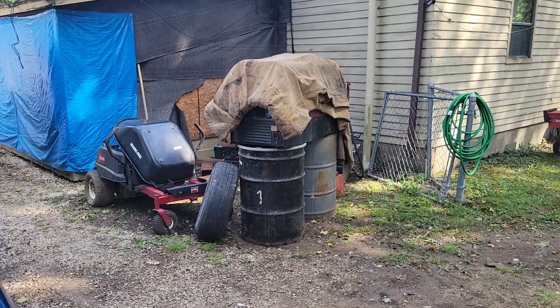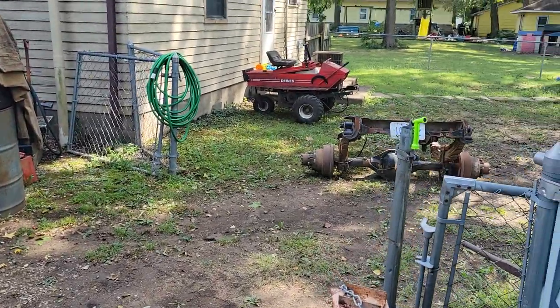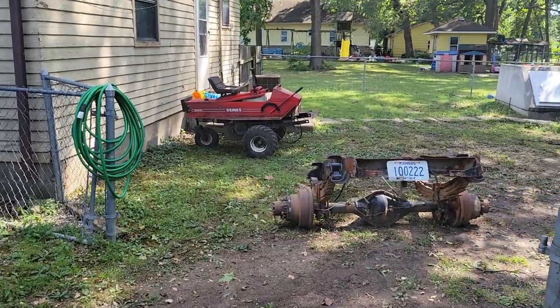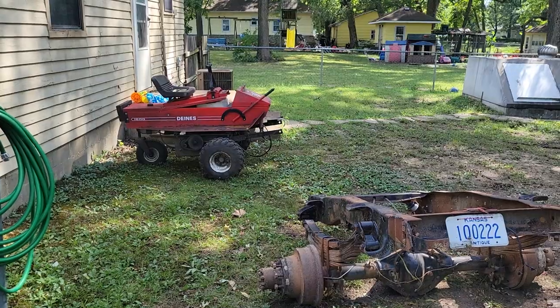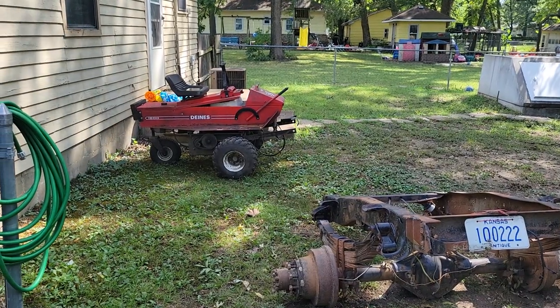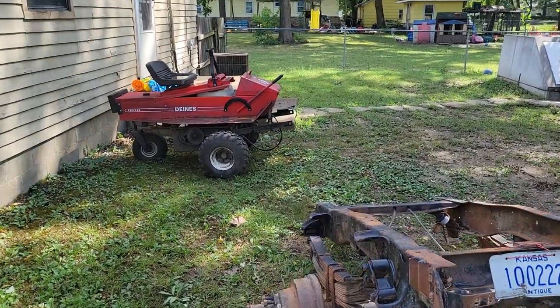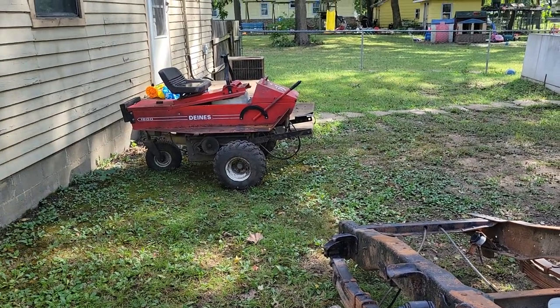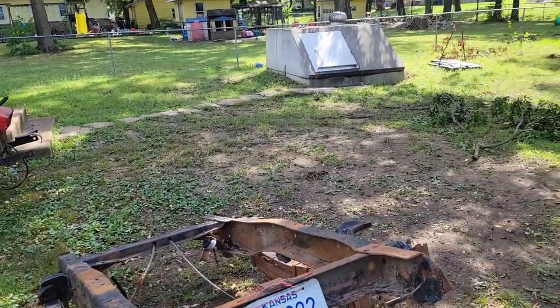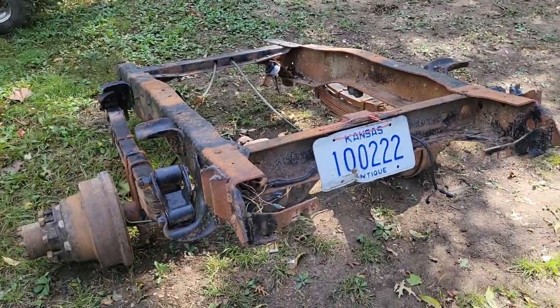Moved the welder from the other property over here and got it uncovered — that was pretty interesting, there was a big old hornet nest underneath it. Put new tires on the Dines, took the deck off so I can rebuild it. That's gonna be probably a next-year project to get that back up and going, but it fires up and runs great and drives beautiful.